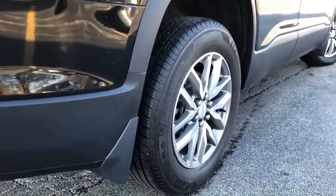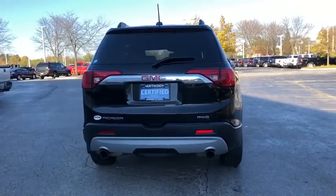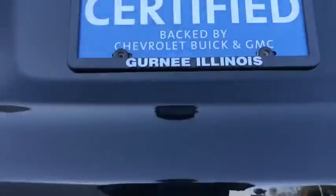This vehicle is Carfax certified one owner and qualifies for the Carfax buyback guarantee. Drive away with a great deal on this vehicle. Call or stop in today. Drive away with an iPad or appropriate protection plan.